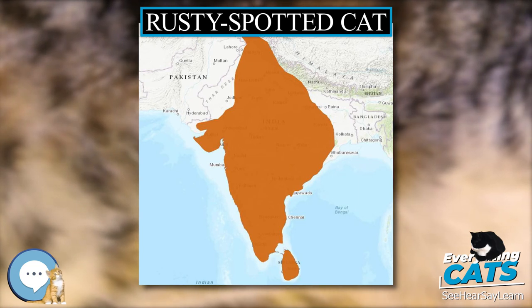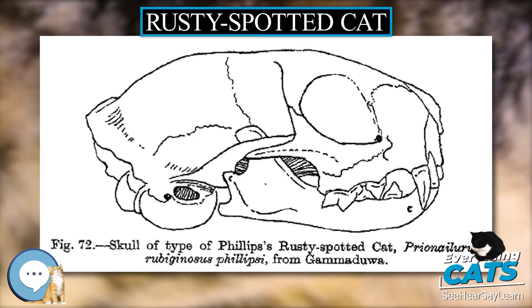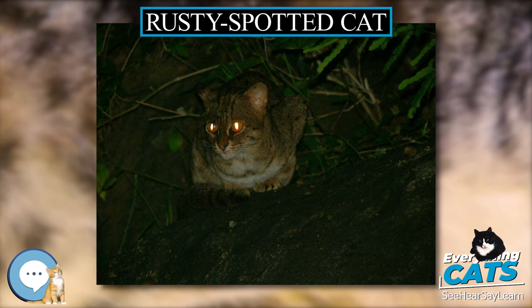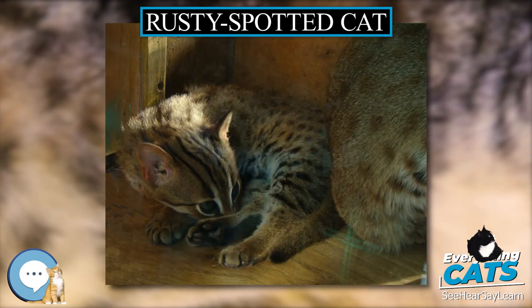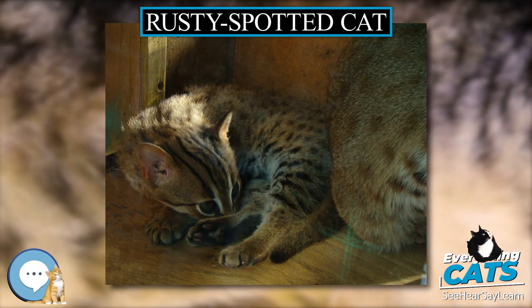Habitat loss and the spread of cultivation are serious problems for wildlife in both India and Sri Lanka. Although there are several records of rusty spotted cats from cultivated and settled areas, it is not known to what degree cat populations are able to persist in such areas. There have been occasional reports of rusty spotted cat skins in trade, and in some areas they are hunted for food or as livestock pests.